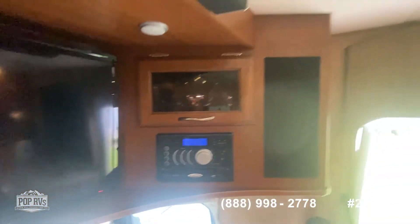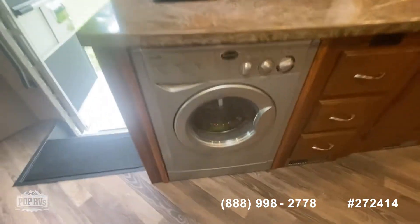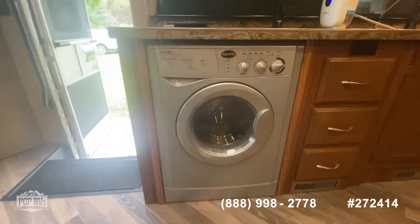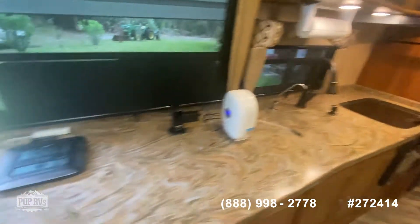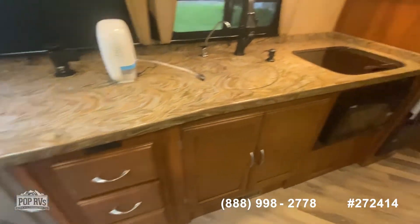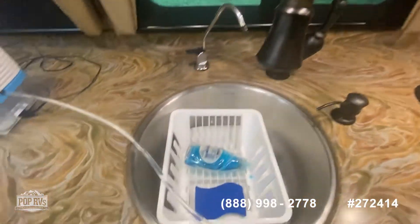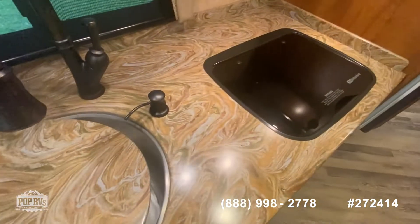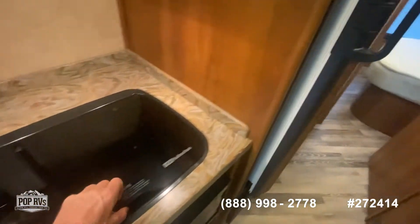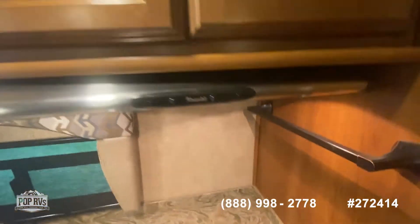You had in-motion satellite, by the way. This has all the upgrades — a washer/dryer, ladies and gentlemen. You can see how much countertop space there is, lots of countertop space. Here's your sink. Here's your two-burner stove and hood vent.